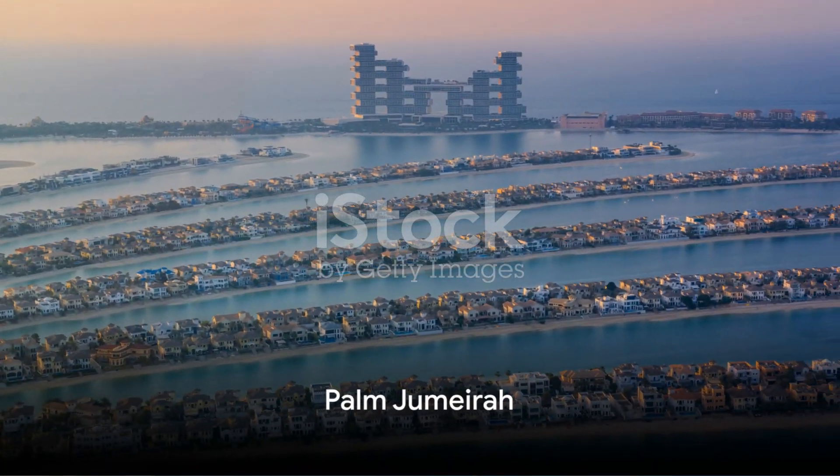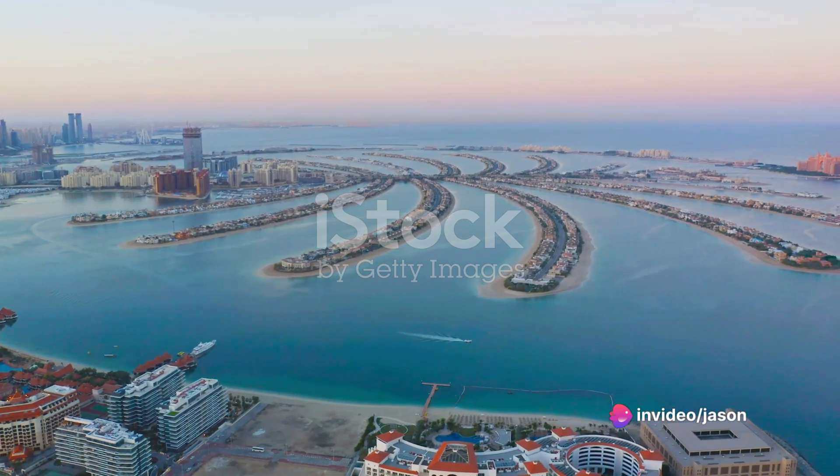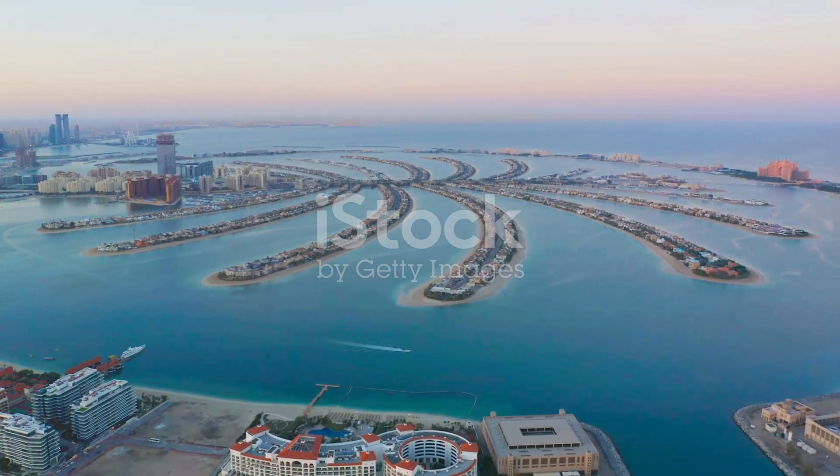For a taste of luxury, the Palm Jumeirah awaits. This awe-inspiring man-made island shaped like a palm tree hosts some of the city's most opulent resorts, and provides stunning views of the Arabian Gulf.